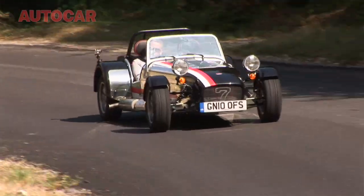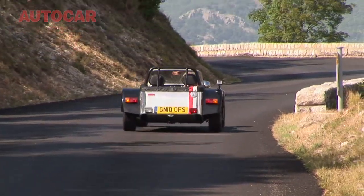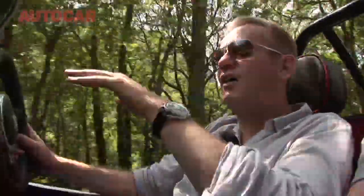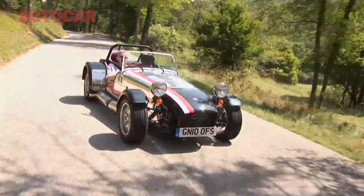I actually ran a long-term Caterham for the magazine in a very similar spec to this, for about nine months and 10,000 miles, and within the realms of Caterhams it's a very easy car to live with. The one thing I reckon this car could do with is a limited slip diff.